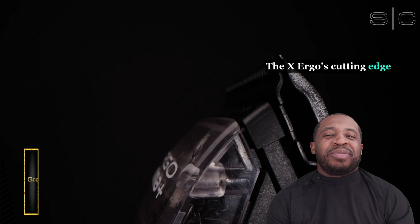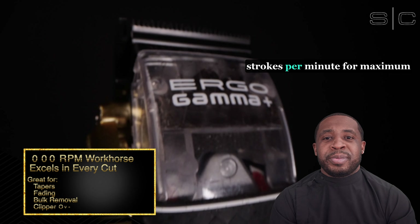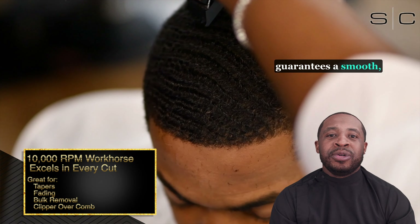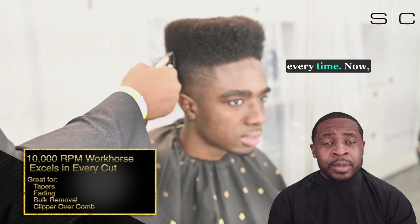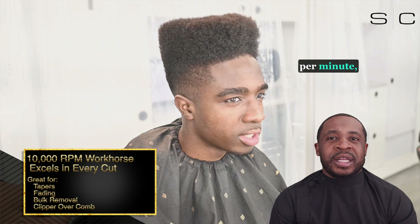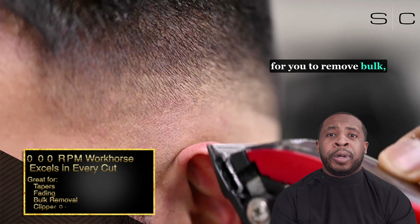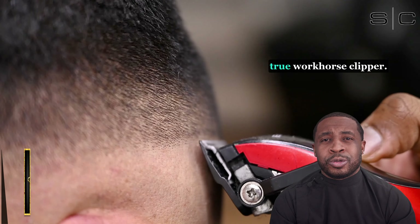The X-Ergo's cutting-edge microchip motor operates at a lightning-fast speed of 10,000 strokes per minute for maximum power and efficiency. This superior motor technology guarantees a smooth, exact cutting experience, giving the same results every time. At 10,000 strokes per minute, this is enough power for you to taper, to fade, to remove bulk, and also for clipper-over-comb use as well, making this a full, true workhorse clipper.